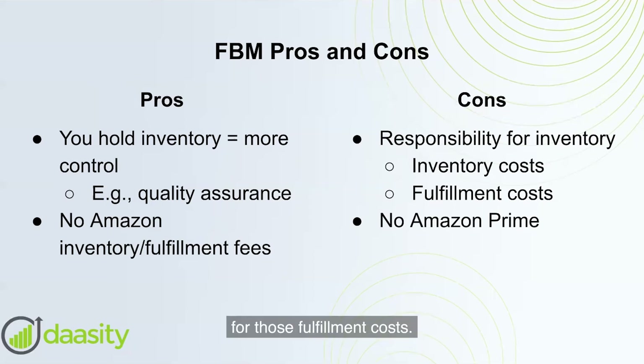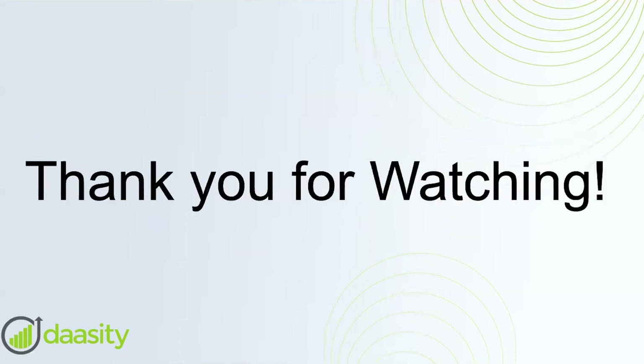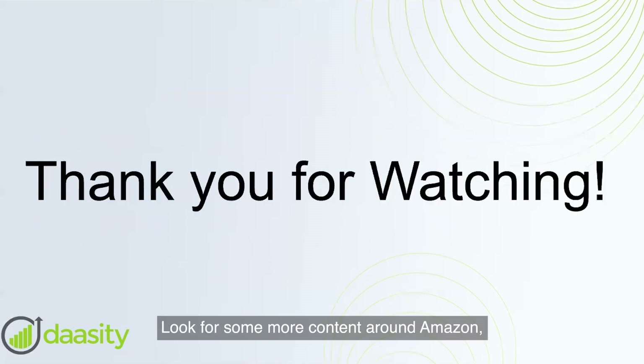However, FBM requires more management on your end. You're responsible for holding inventory and for those fulfillment costs. You can still qualify for Amazon Prime as an FBM merchant, but to do so you have to prove to Amazon that you can fulfill orders in the United States within two days — a pretty high bar to clear, especially if you're only shipping out of a single distribution center.